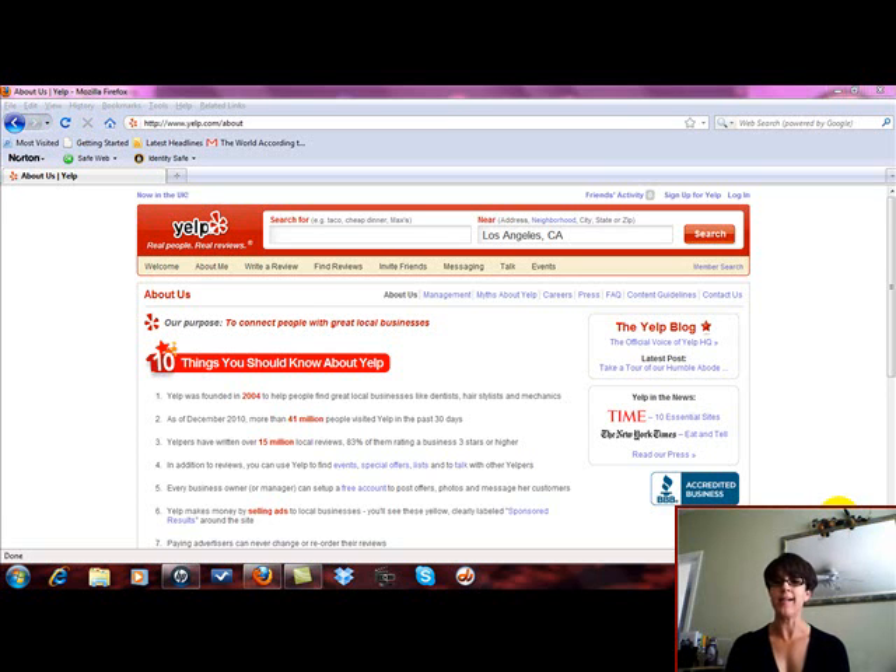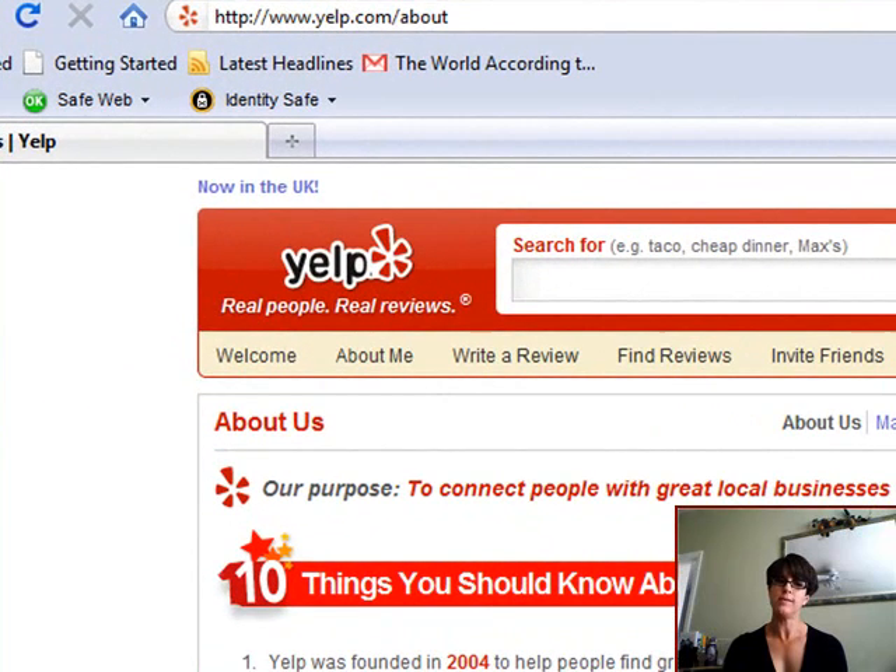Hey, it's Shelly Allen with the Home and Small Business Network. Some of you watching this video know that not only am I a founding member and leader over at the Home and Small Business Network — which is a marketing tool and training site for both home and small business owners — I am also a traditional small business owner since 1997.